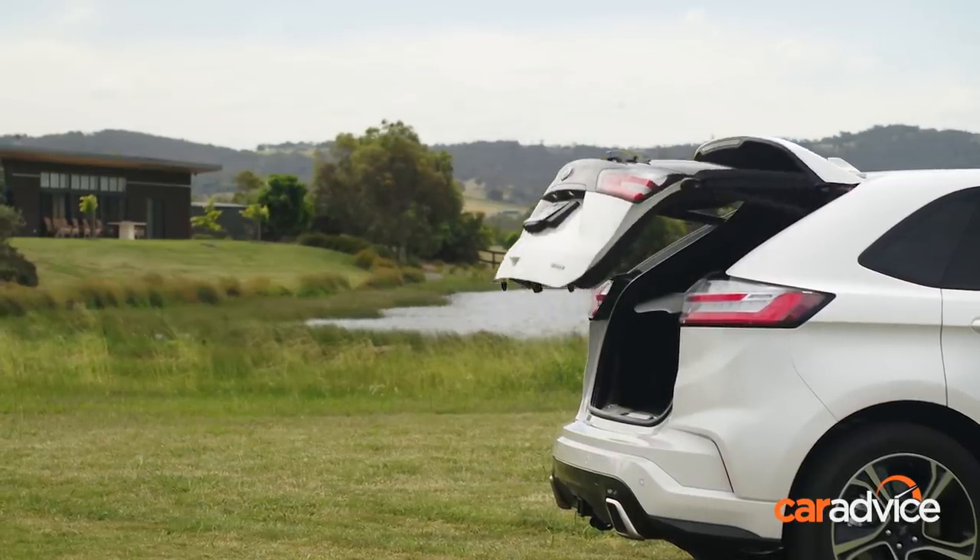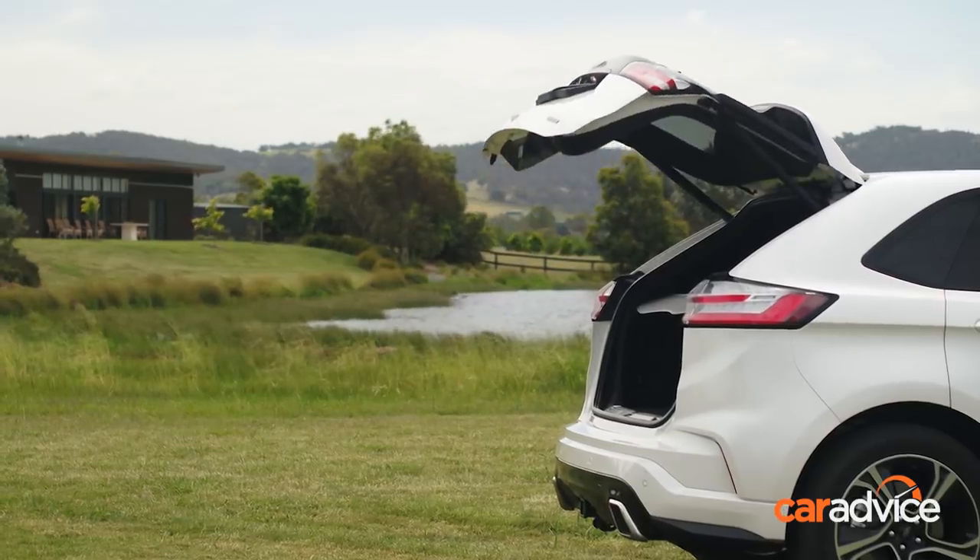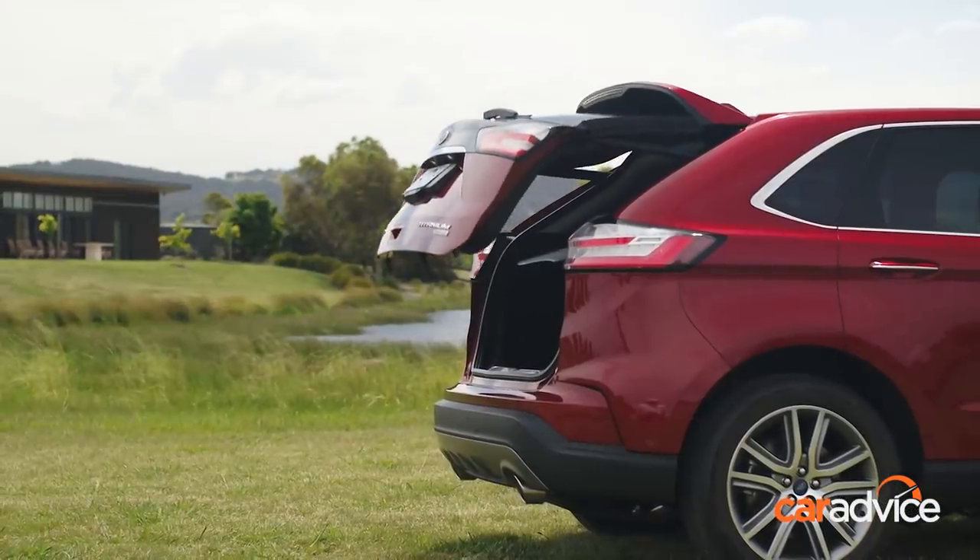At least losing the third row means you've got permanent access to a huge boot, and the rear seats fold easily via electric release buttons to expand stowing space. An auto tailgate with hands-free function is standard on the mid-range ST Line variant as well as the range-topping Titanium.